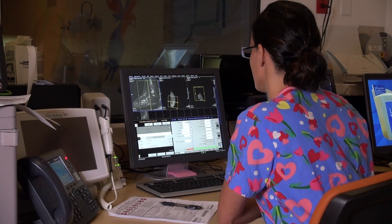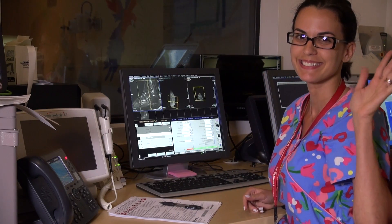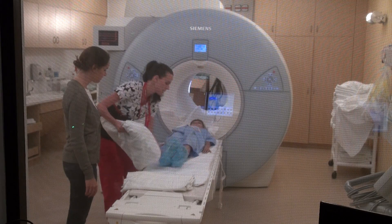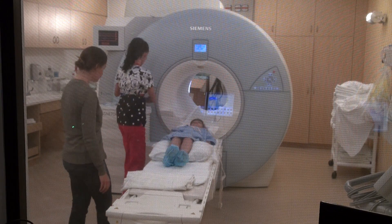The MRI technologist is your photographer, and he or she will be taking all of your pictures during your adventure. As soon as you're ready to start the adventure, you will lie down on the MRI bed and place your head on a special pillow. Your nurse will help you get comfy.